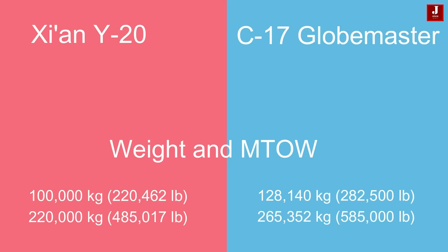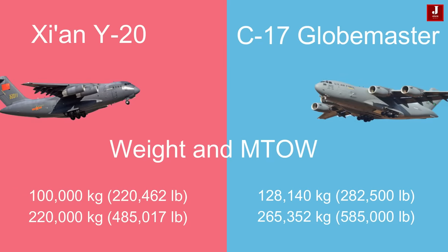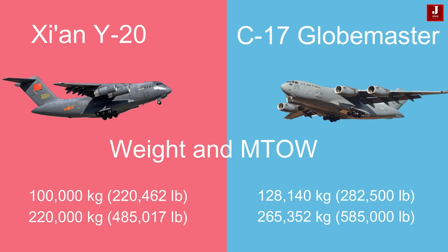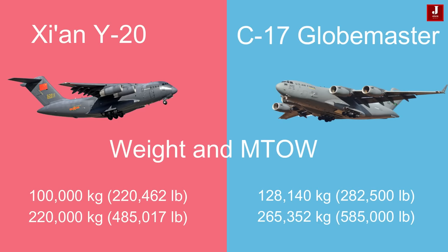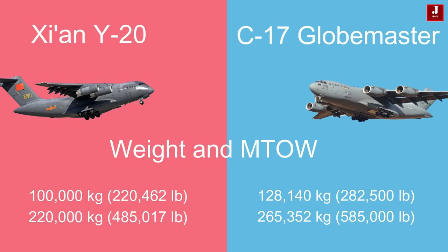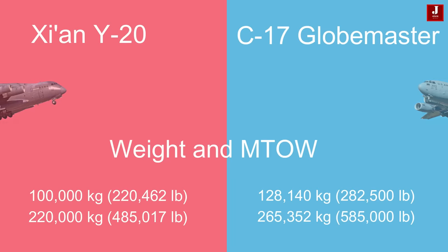The Y-20 exhibits an empty weight of 100,000 kilograms (220,462 pounds) and a maximum take-off weight of 220,000 kilograms (485,017 pounds). Conversely, the C-17 is notably heavier, with an empty weight of 128,140 kilograms (282,500 pounds) and a maximum take-off weight of 265,352 kilograms (585,000 pounds).